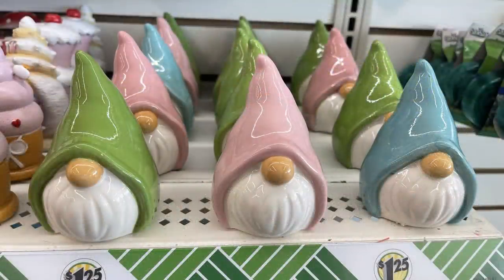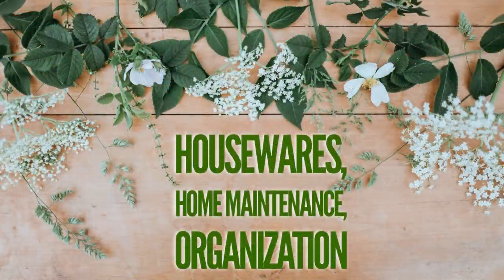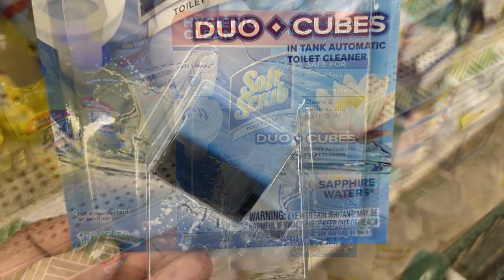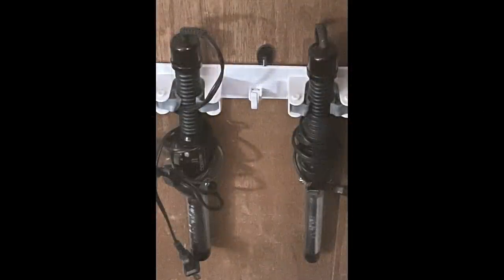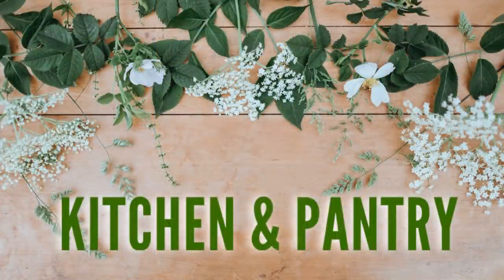They also had more springtime glass gnomes with green, pink and blue hats. Over in housewares, home maintenance and organization, not a whole lot new, but they did have hygienic clean soft scrub duo cubes for the restroom in a sapphire water scent. Also wall hooks for brooms — I saw a TikTok tip where someone used them in the bathroom with the peel-and-stick backing to hang curling irons under the sink.